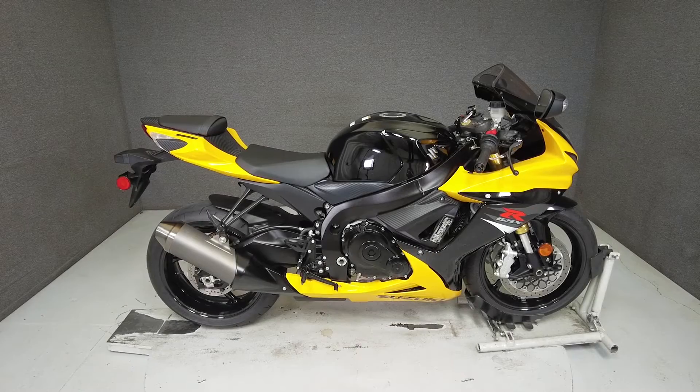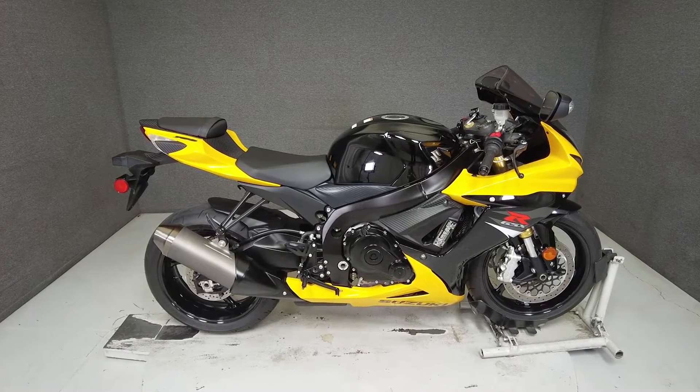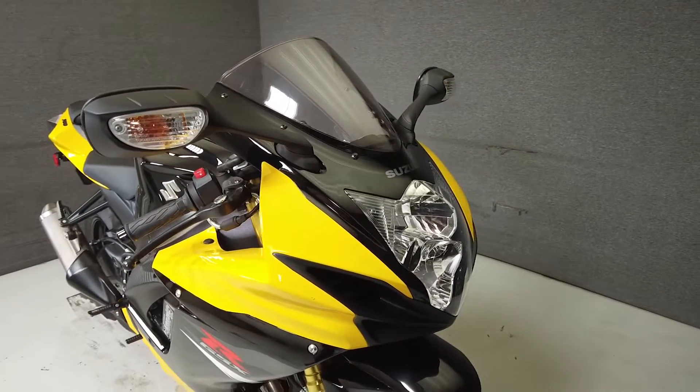Hey everyone, this is Keegan from National Power Sports. This stock one-owner 2017 Suzuki GSX-R750 with only 651 miles is ready for the road and barely broken in.